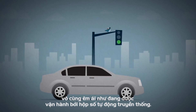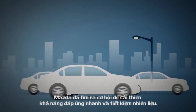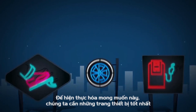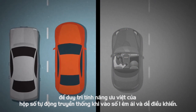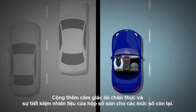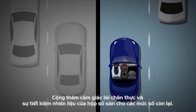Traditional automatic transmissions are great when you're starting from stationary or in traffic. However, we saw a big opportunity to improve their responsiveness and fuel efficiency. To make it a reality, we needed the best of two worlds: the get-going and first-gear smoothness of a traditional automatic transmission, plus the direct responsiveness of a manual transmission for the rest of the gears once you're moving.